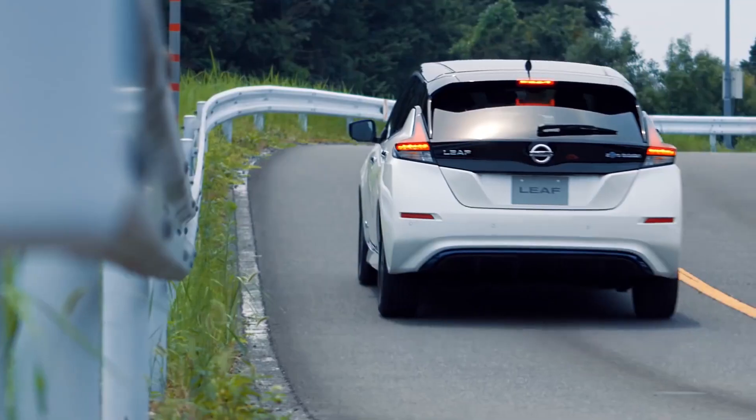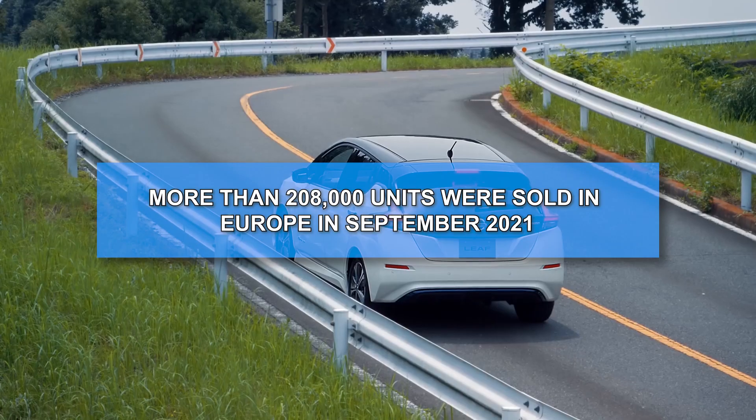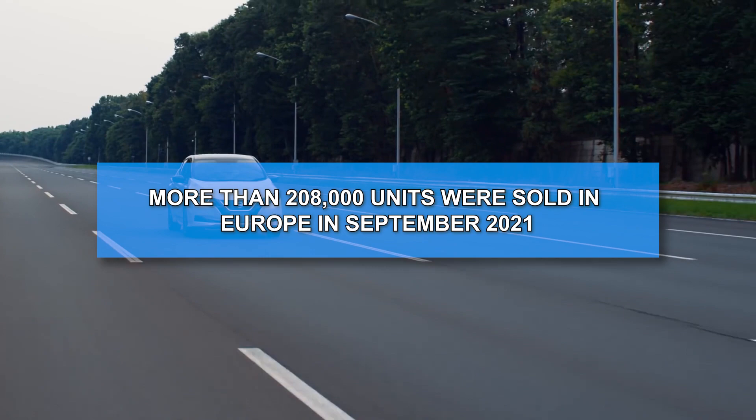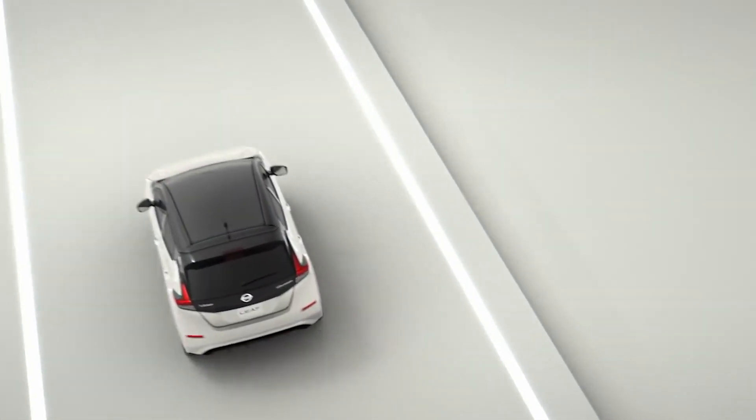By December 2020, the world had sold 500,000 Leaf cars. More than 208,000 units were sold in Europe by September 2021, 161,000 in the United States, and more than 150,000 in Japan.